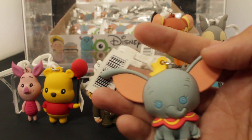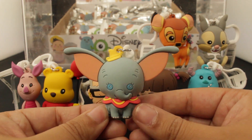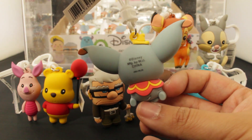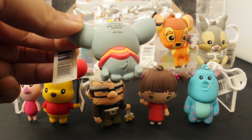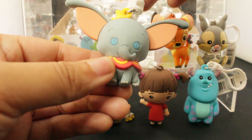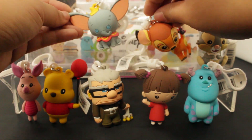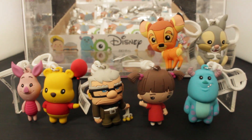Here's Dumbo - so cute! I love Dumbo. This is right on time for that live action reboot coming out - it's Tim Burton, right? So that should be interesting. I love it. Just take a moment to marvel at the details in the legs - you can see the elephant quality of the skin is captured pretty darn well. So cute.